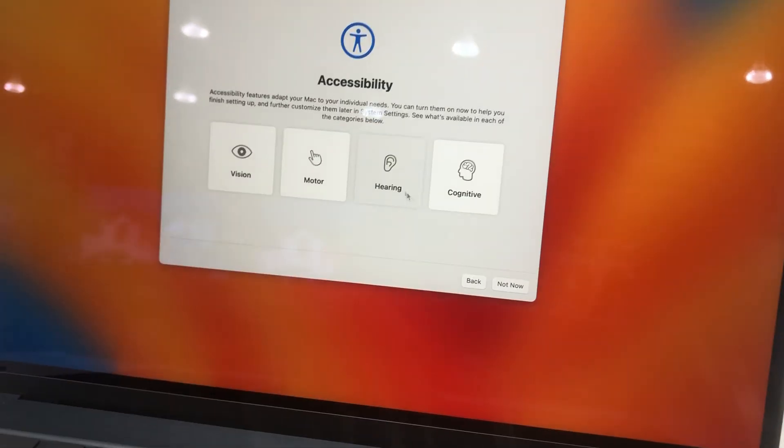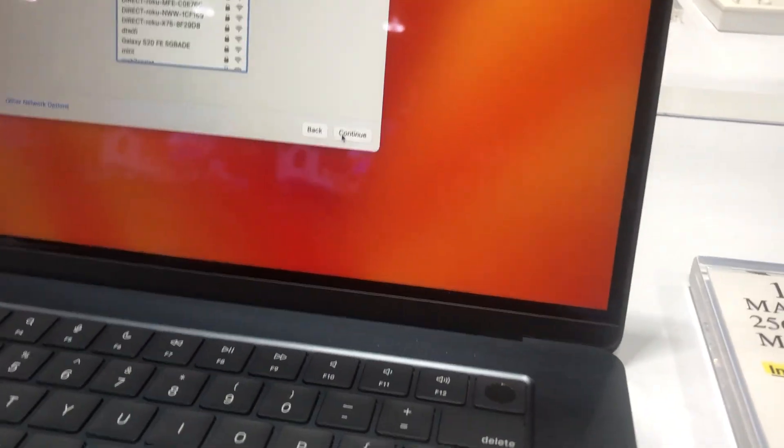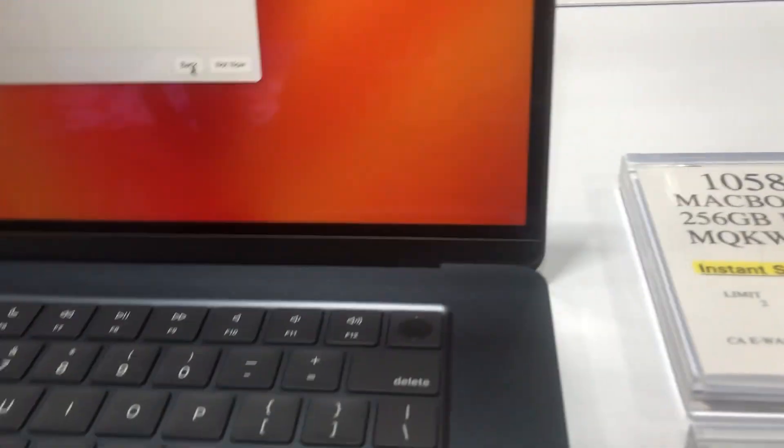Look at that. And yes, battery life. Oh, look at that. We've got iPads here.